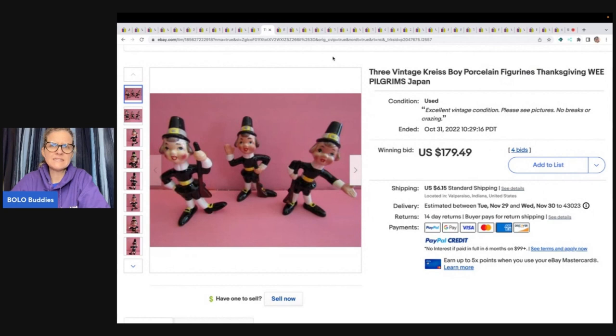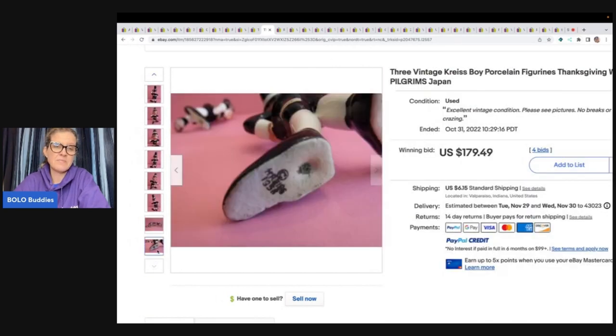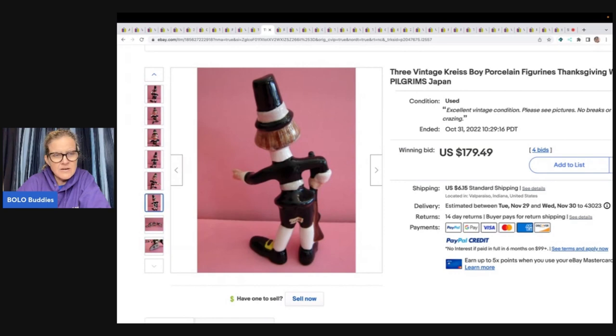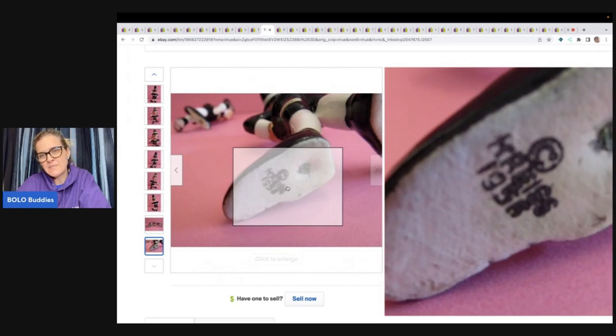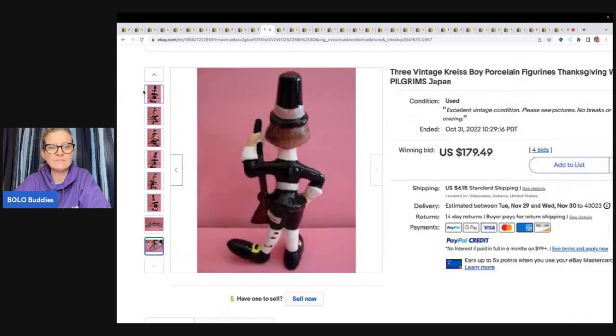These are three vintage Kreisse porcelain boy figures — Thanksgiving Pilgrim, made in Japan. I love made-in-Japan items; they are usually just marked Japan on the bottom or with a sticker. If you see that Japan sticker, look that item up. This is a new brand to me, but it looks like it's actually marked on the bottom of the item. These sold for $179.49 plus shipping on auction.